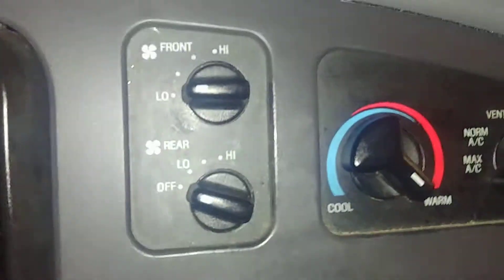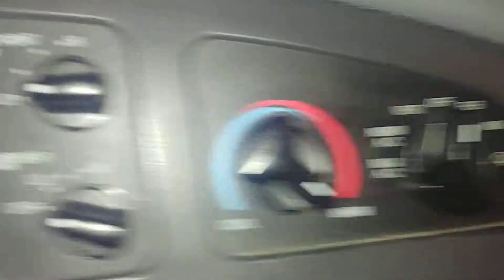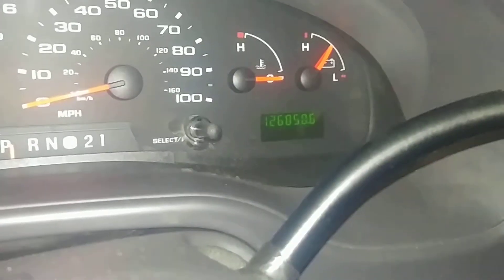You've got your AC controls up here, and your rear AC controls as well. You've got cup holders here. Owner's manuals are tucked away right up in there. Stairwell controls on this side as well as this side.